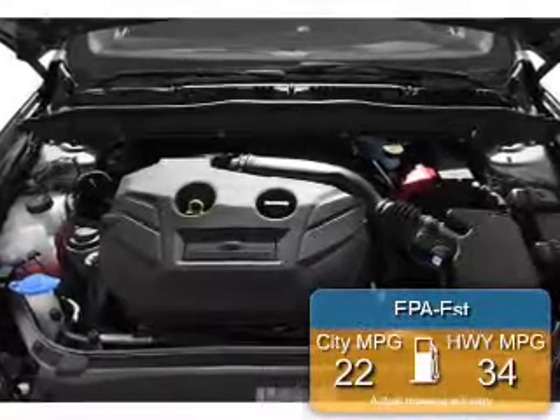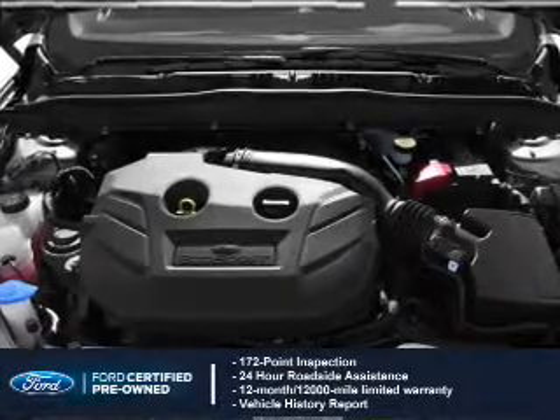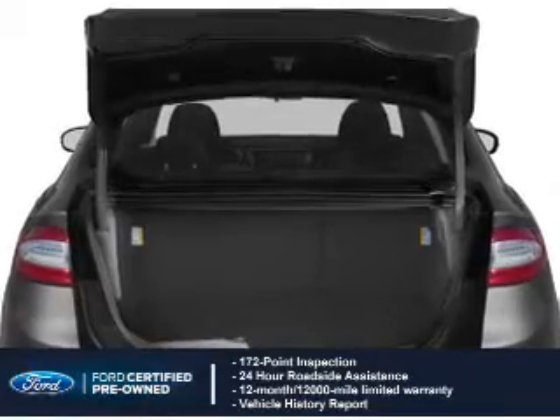Great fuel efficiency saves you money by requiring fewer trips to the gas station. With Ford certified pre-owned vehicles, peace of mind comes standard, featuring a 172-point inspection and 24-hour roadside assistance.